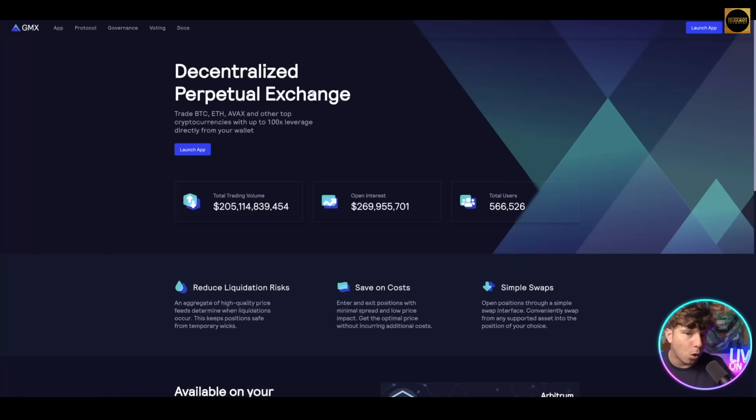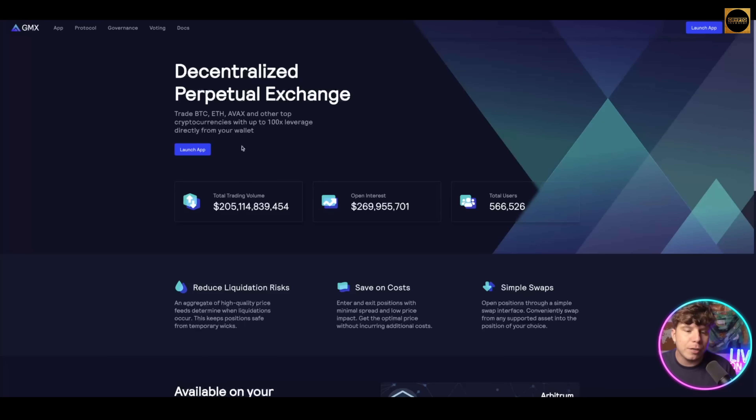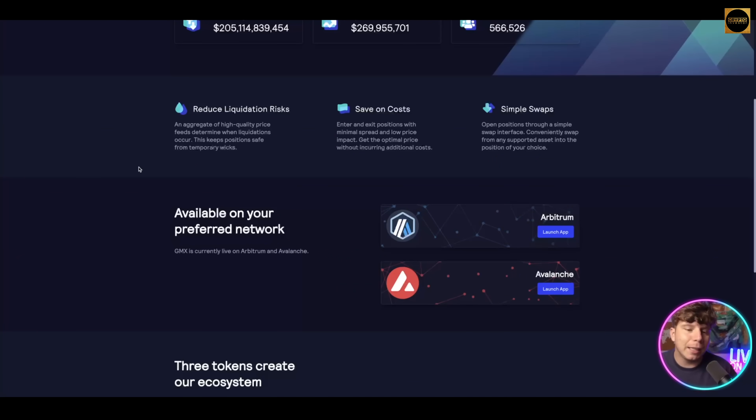Moving on to number four: GMX at gmx.io, with a link down below. It's a decentralized perpetual exchange where you can trade BTC, ETH, AVAX, and other top cryptocurrencies with up to 100x leverage directly from your wallet. The GMX system has a total trading volume of over $205 billion, open interest of $269 million, and just over half a million unique users. It reduces liquidation risks, offering high-quality price feeds and savings on cost with simple swaps.